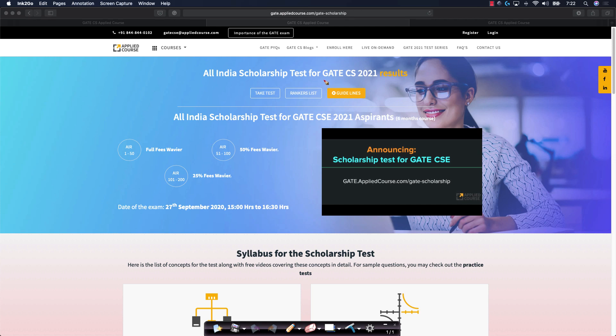Hi friends, we are very happy to announce the scholarship test for the GATE CS 2021 six-month course that we just conducted yesterday. You can find all the results at gate.appliedcourse.com/GATE scholarship.